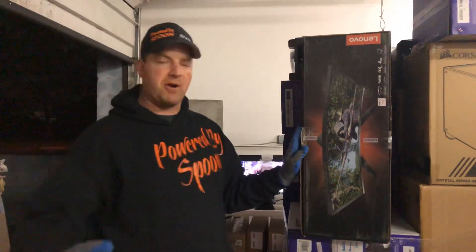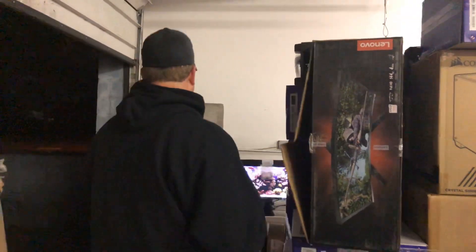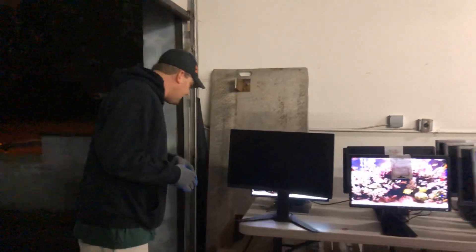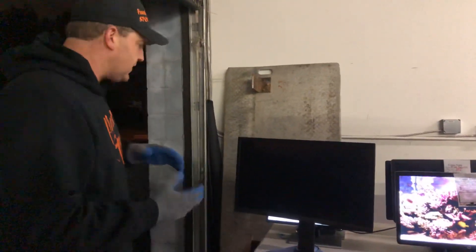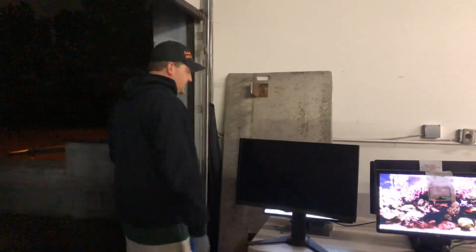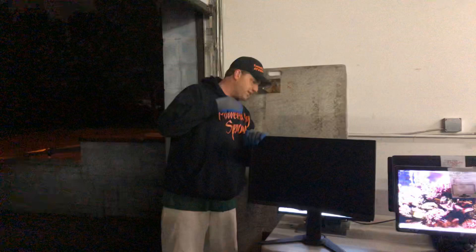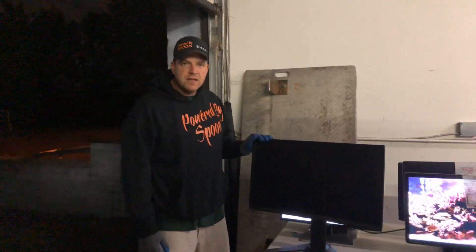This is definitely their top-end monitor, and it's even curved — I've got it set up right here. It's arced so that way it doesn't glare on you, so when you're gaming you don't have to worry about the window being open right next to you. It's absolutely gorgeous.